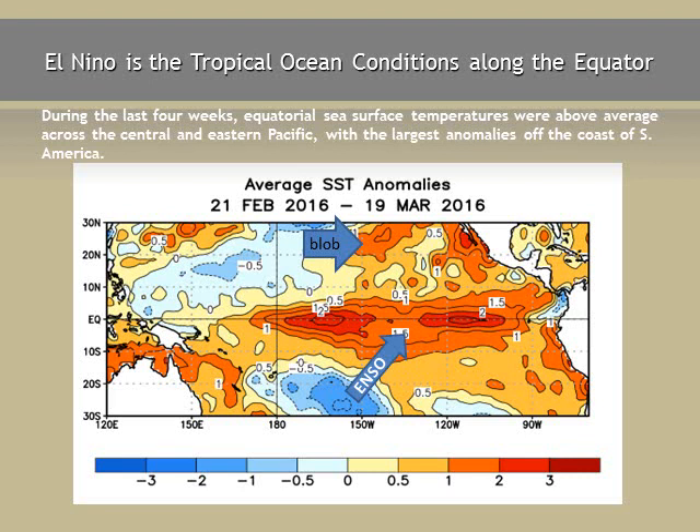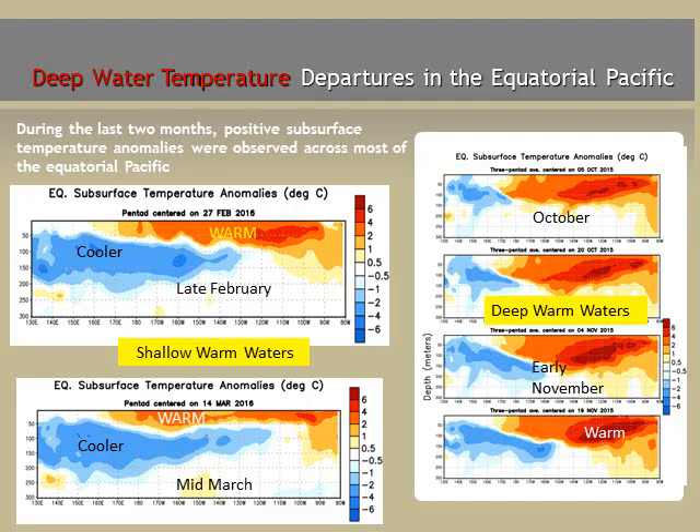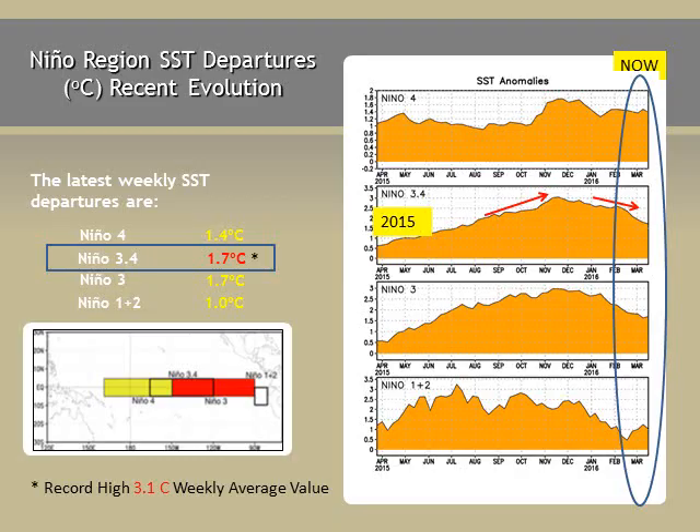How is El Niño currently doing? As shown earlier, the anomalies — the departure from normal — remain significant in that region and we're still in a strong phase. However, below the ocean surface, most of the warm water supply has come to the top, and there's an extensive area of much cooler-than-normal water building in the western Pacific and below the El Niño region. So El Niño is starting to fizzle and thin out in terms of tropical ocean conditions. It peaked out in December at as high as 3.1°C — just under 6°F — and is currently at 1.7°C, continuing to slowly decrease as expected this time of year.